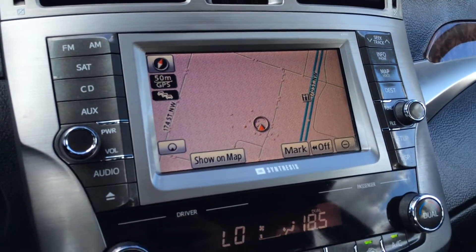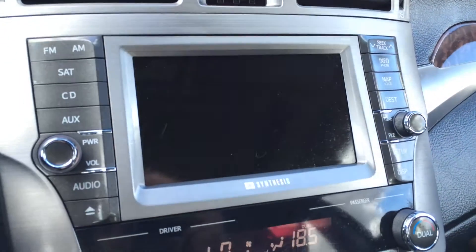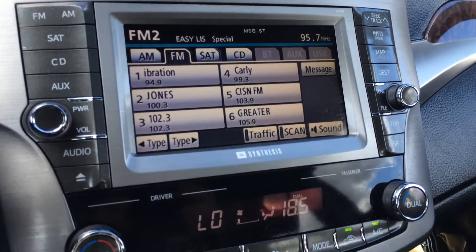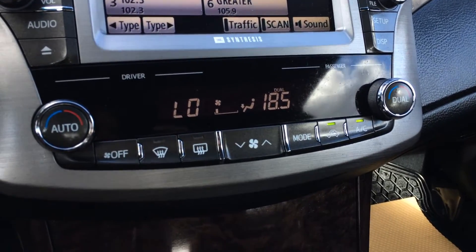The display screen houses your navigation system. You also have a backup camera. For your audio, you have AM/FM satellite, CD changer, Bluetooth, auxiliary, and USB. Dual zone climate control, AC, front and mirror defrost, and the side mirrors are heated.